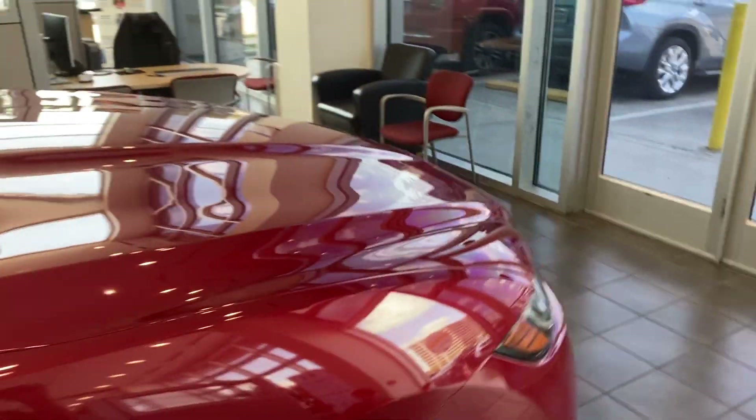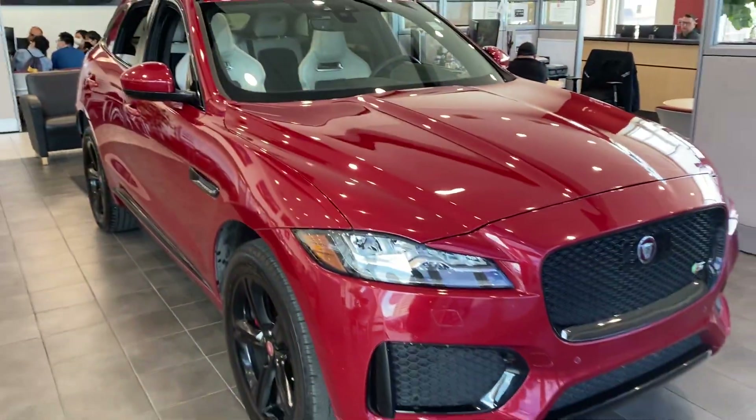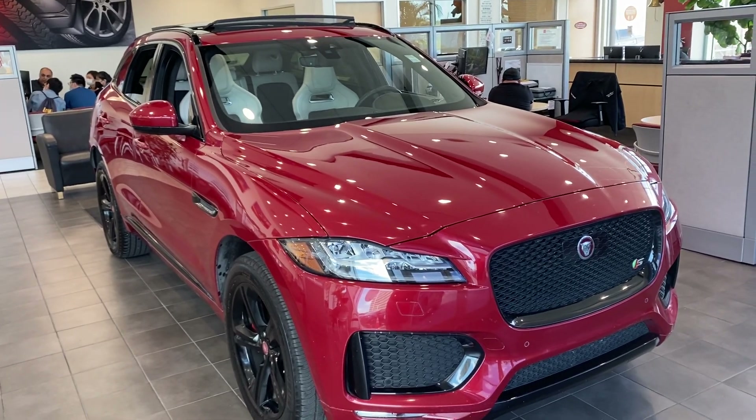Well guys, that does wrap it up for the 2020 Jaguar F-Pace S. Make sure to like, comment, and subscribe for more, and thank you for watching.